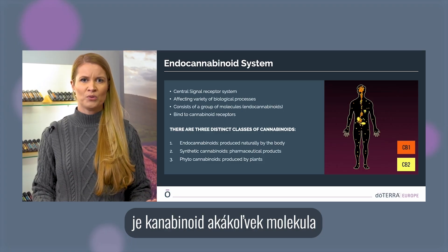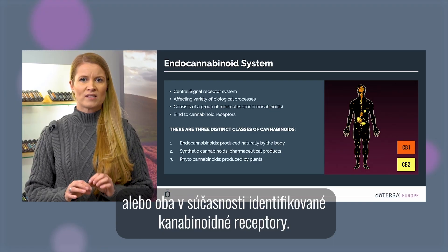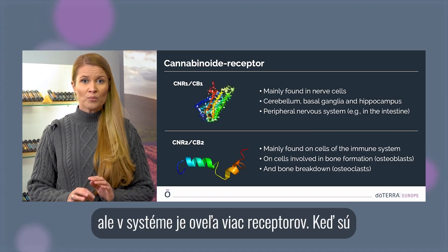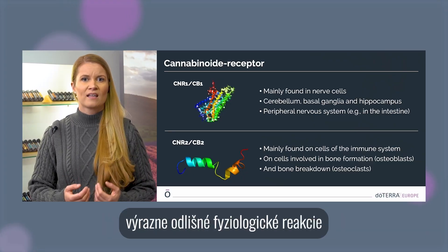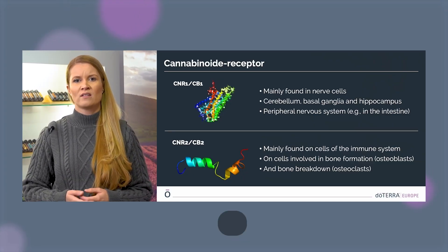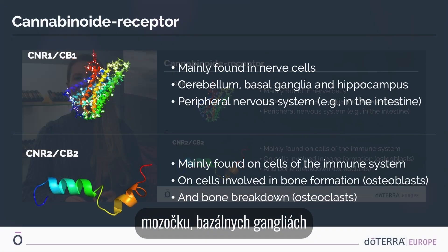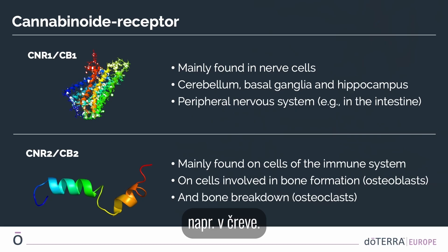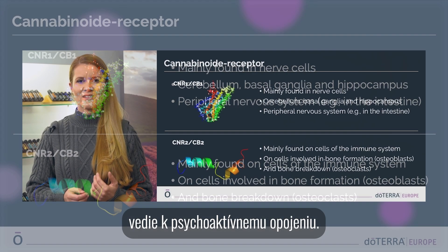Phytocannabinoids are molecules produced by plants such as cannabis and copaiba. By definition, a cannabinoid is any molecule that acts on one or both of the currently identified cannabinoid receptors — we have discovered CB1 and CB2 so far, but there are likely more receptors in the system. These two receptors produce significantly different physiological responses when activated. CB1 is mainly found in nerve cells, the cerebellum, the basal ganglia, and hippocampus, as well as the peripheral nervous system, such as in the intestine. CB1 activation, caused by THC and similar cannabinoids, results in a psychoactive high.